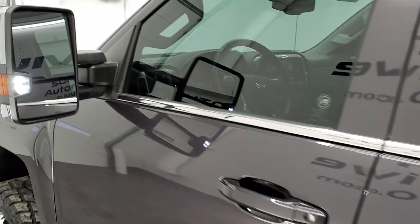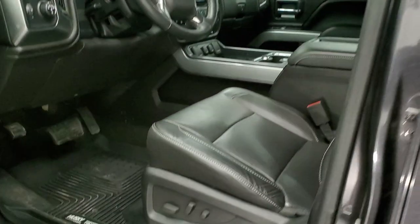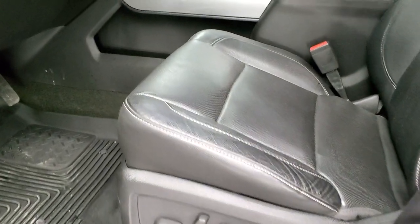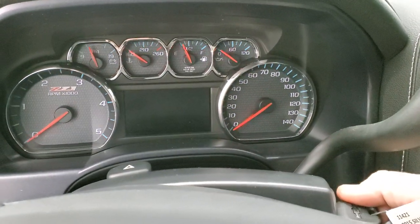There are those LED side lights — super bright. They light up the entire side of the truck. We'll start it up and then check out the backup camera.